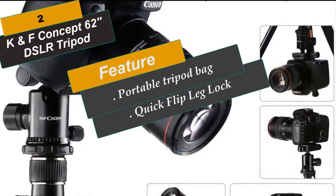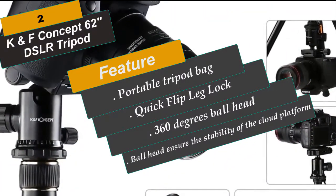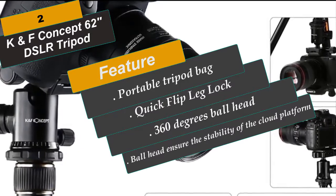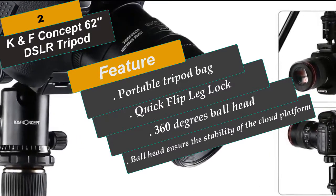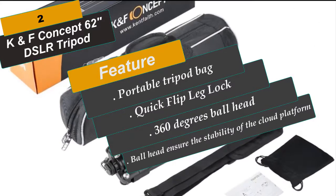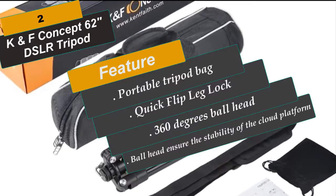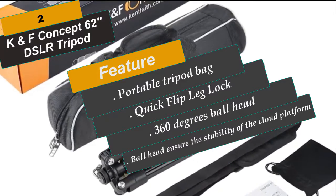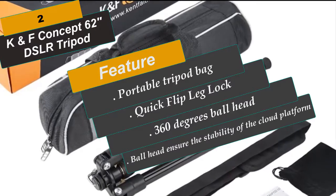With powerful quick flip leg locks, you can open and close all the leg sections with one hand in just a few seconds. It's very easy to use, saving you time and letting you focus on enjoying the shoot. The non-oil-damping new design allows the camera to rotate smoothly and accurately. With a 360-degree scale at the bottom of the cloud platform, it's easier to take panoramic photos and create stunning effects.